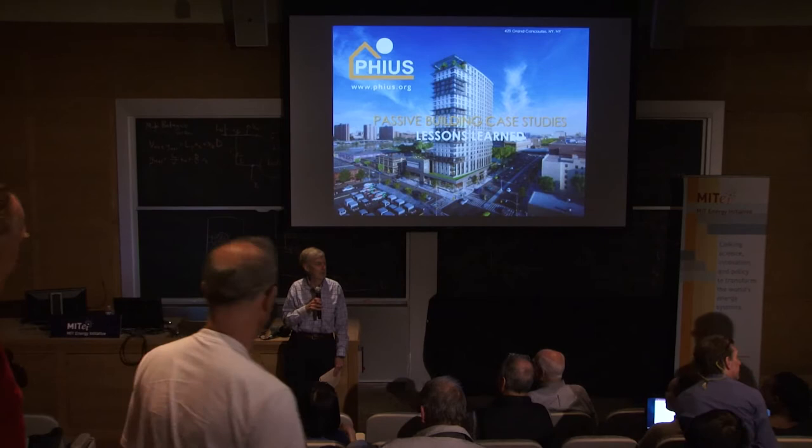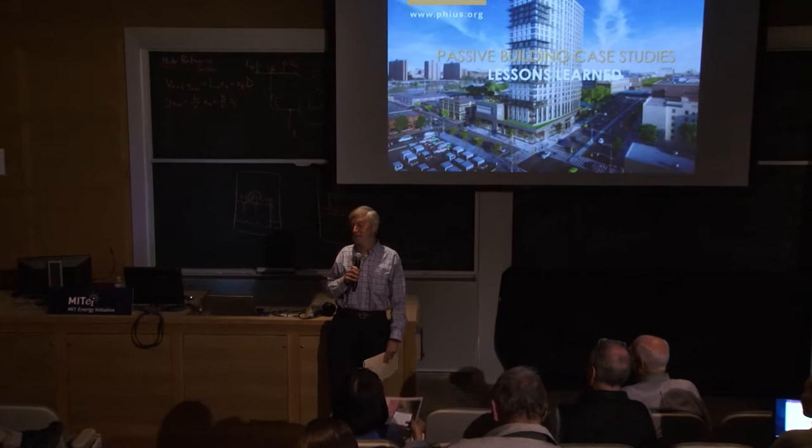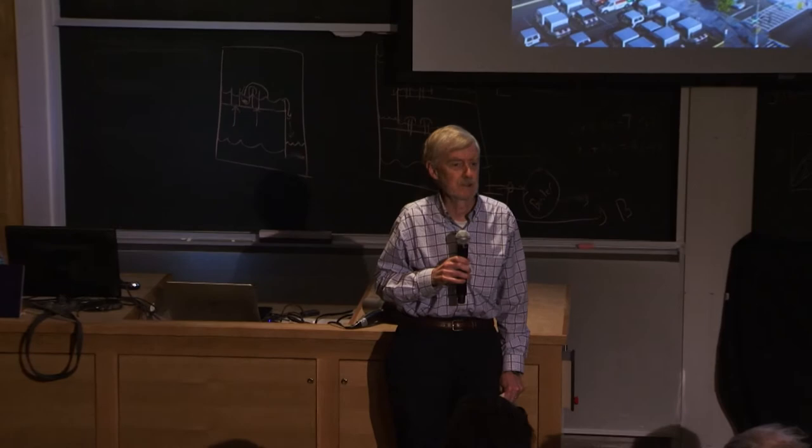Good afternoon, everyone. I'm Les Norford. I teach in the Building Technology program in the Department of Architecture. And it's a great pleasure for me to welcome Katrine Klingenberger, who's happy to be called Kat, to the MIT campus and to introduce her to you.